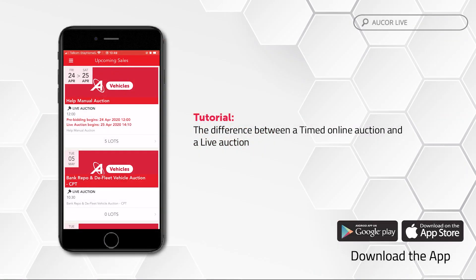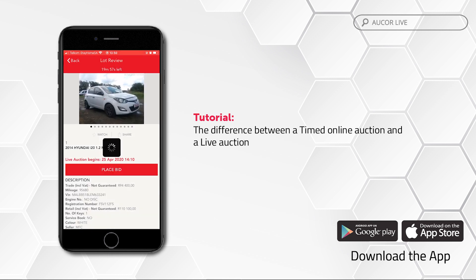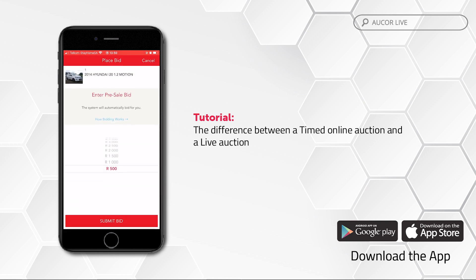Pre-live bidding: as a precursor to a live auction with webcast bidding, the auction is open for online bidders approximately 24 hours prior to the start of the live auction. In this way, online bidders can place bids on the lots they are interested in, extending the bidding experience and providing an alternative for any buyer who may not be available at the specific time of the auction.